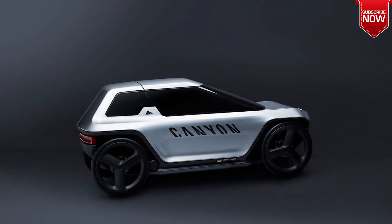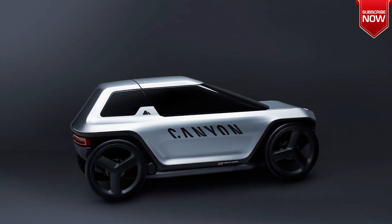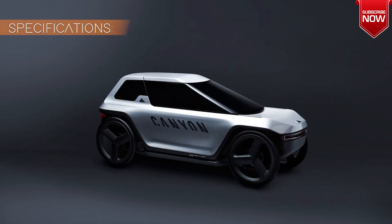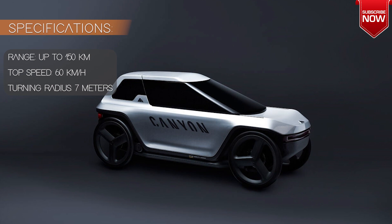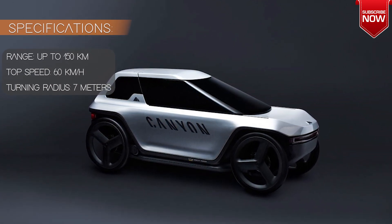With its innovative design and panoramic capsule, the vehicle offers a unique driving experience that's both fast and agile, allowing you to effortlessly navigate through city traffic. The design evokes urban simplicity and a better way of navigating the city.